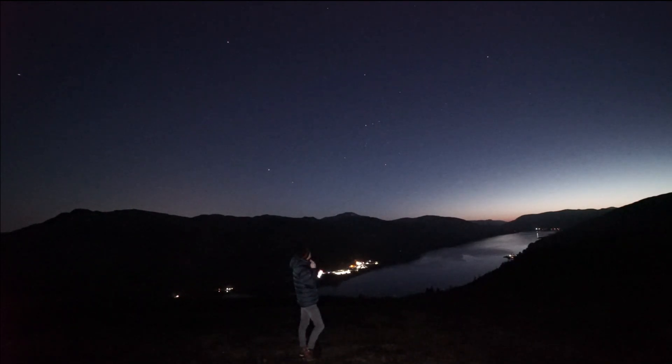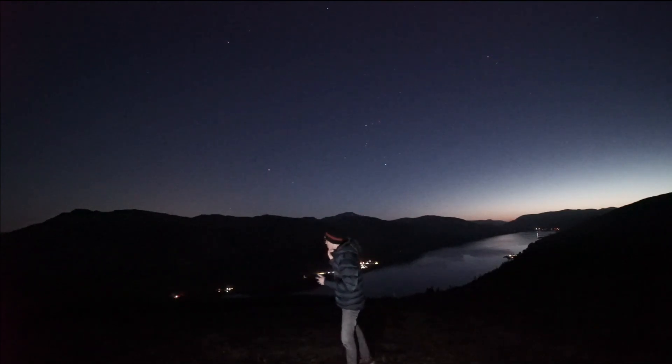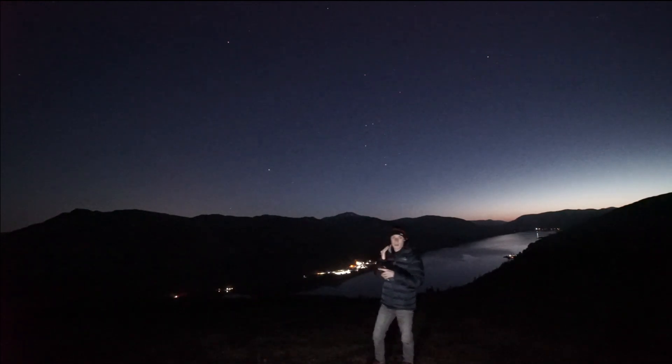Luckily it's mild as well, so I can stay up here for a while and I've got no plans for tomorrow. I'll show you the ISS hopefully any minute now, and then the time lapse.